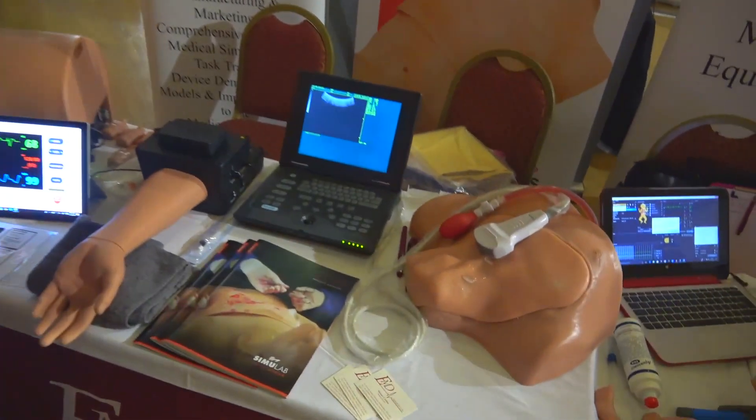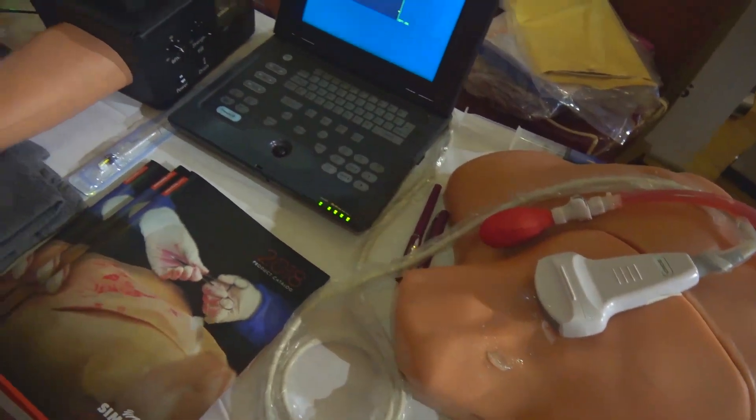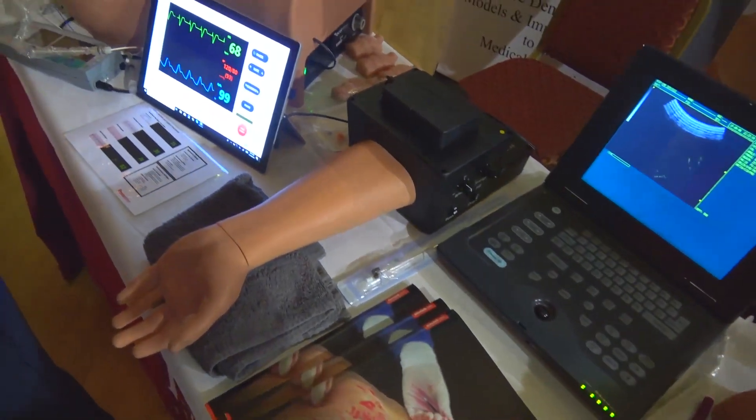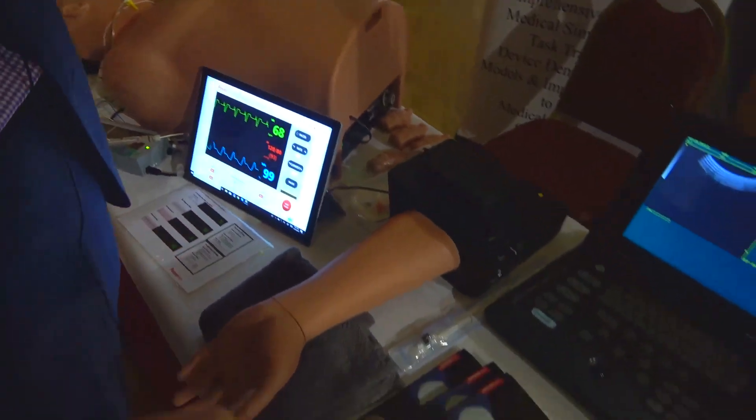What I'm doing here is supporting our elite distributor of over 10 years, EMD Services, who has handled the Simulab line of products for that long. What we are focusing on today is our line of ultrasound procedural task trainers.